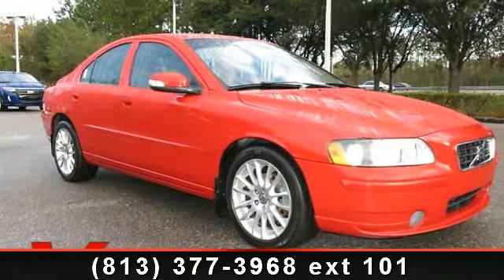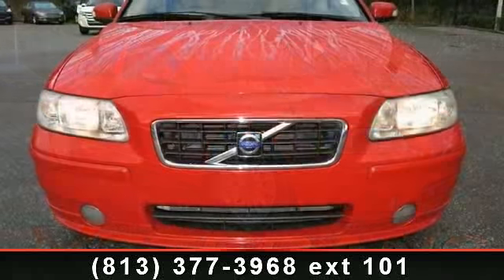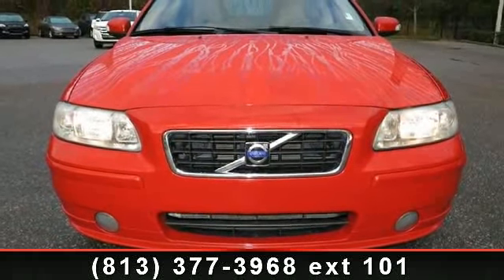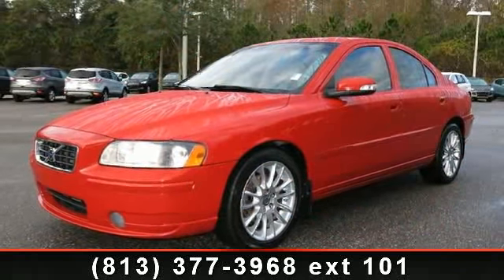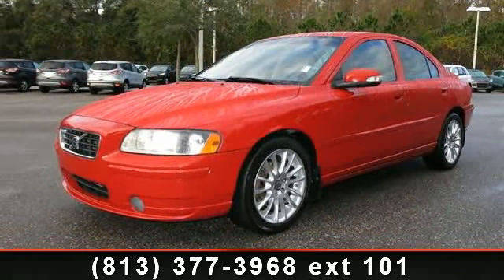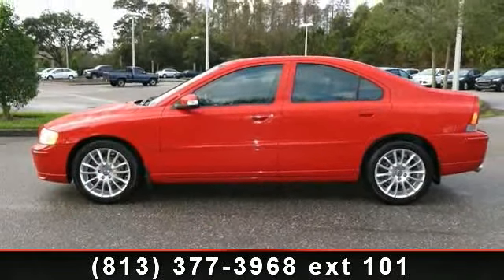Presenting the 2007 Volvo S60. If you are looking for an automobile with great features, look no further. Some of the top features included with this vehicle are leather steering wheel, multi-zone AC, pass-through rear seat, front head airbag, power windows, mirror memory, and power passenger seat.